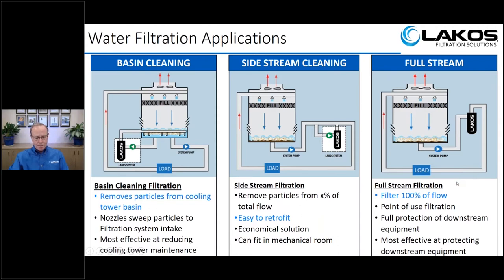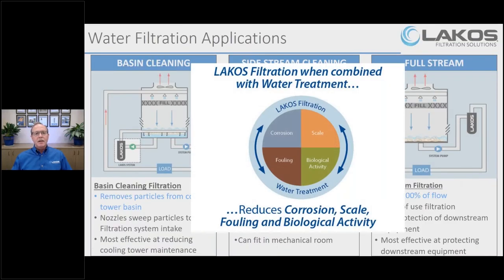One important note: water filtration is mechanical — we're taking solids out of the water — but it's not a magic pill to keep the system completely clean. Water filtration should always be combined with a water treatment regimen, because water treatment is what will kill biological growth and help keep scale from building up. Your water treatment system should match the local chemistry and conditions wherever your data center is located.